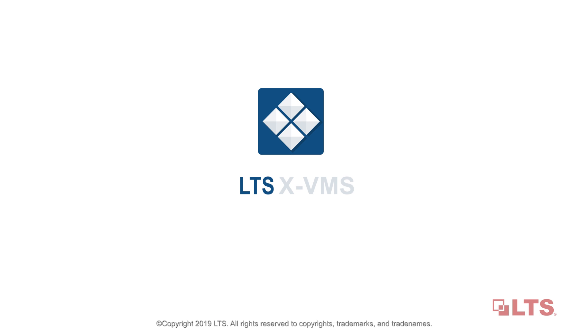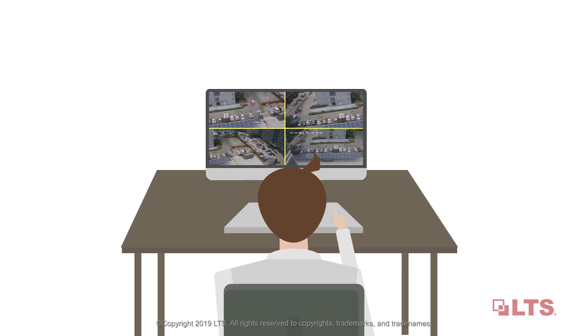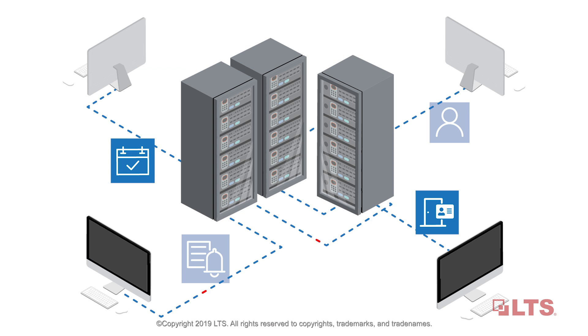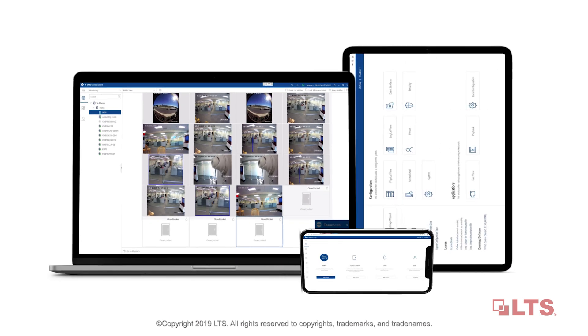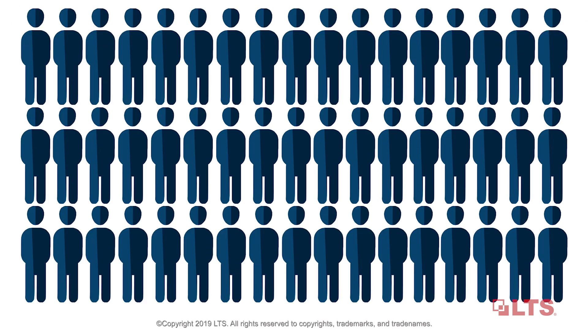xVMS is a management software designed for access control. It delivers easy management for small and medium applications up to eight doors. It provides a centralized access control database with video monitoring and allows multiple stationary and mobile workstations. xVMS supports simultaneous configuration and operation by multiple users.